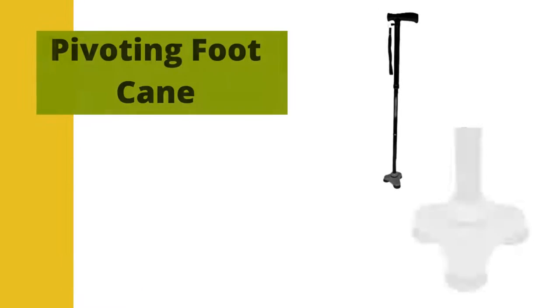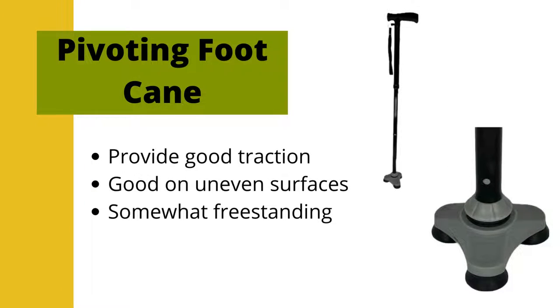Pivoting feet canes have a single shaft and a pivoting tip or base on the ground end. They are more freestanding than a single point cane, but can still fall relatively easily. They provide good traction with the ground and are good on uneven surfaces. Like single point canes, some people may find it challenging to coordinate the proper sequencing of advancing the cane with their walking pattern.